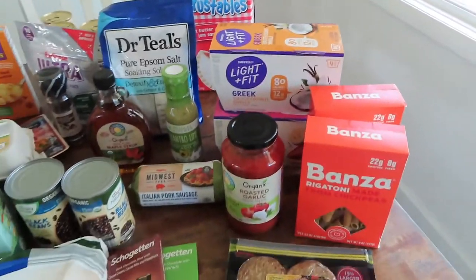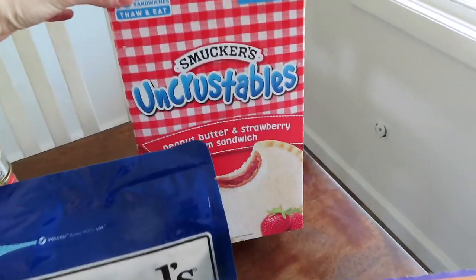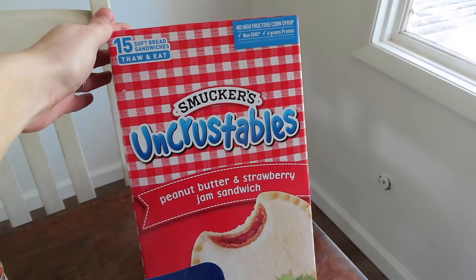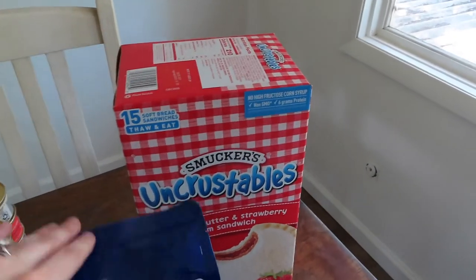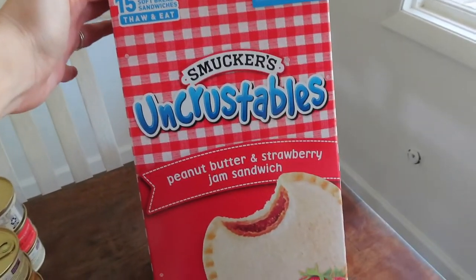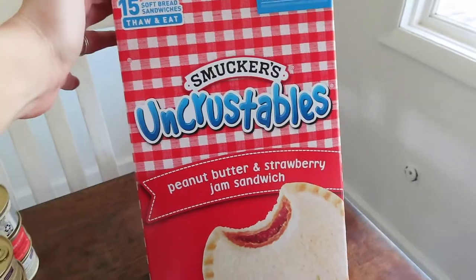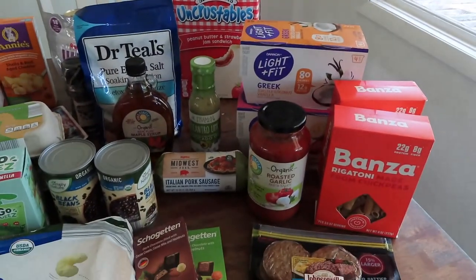The last thing I got at Hy-Vee — it's actually been a while since I've bought these, but I wanted another quick snack the kids could grab that's better than chips. So we went with the Uncrustables. Our whole family likes these for a great snack. That's my little Hy-Vee haul.